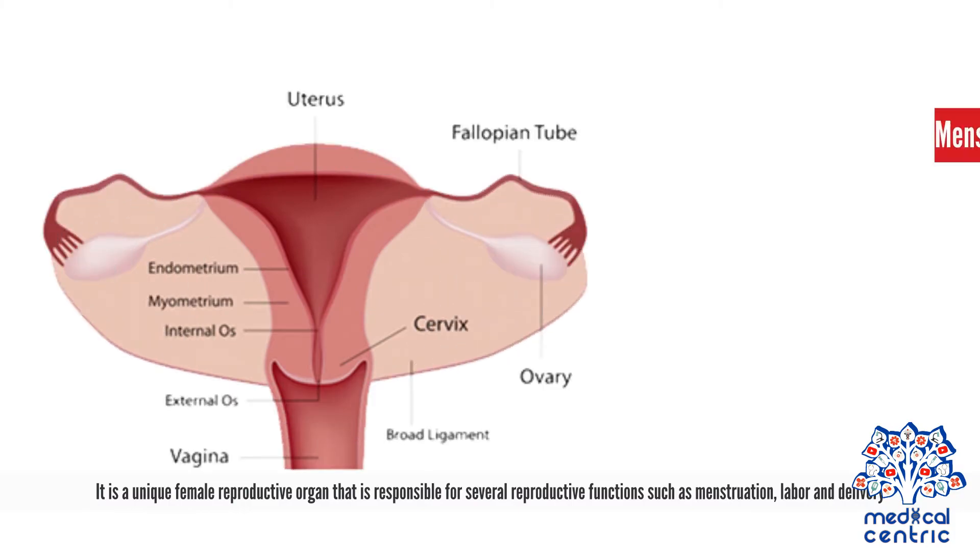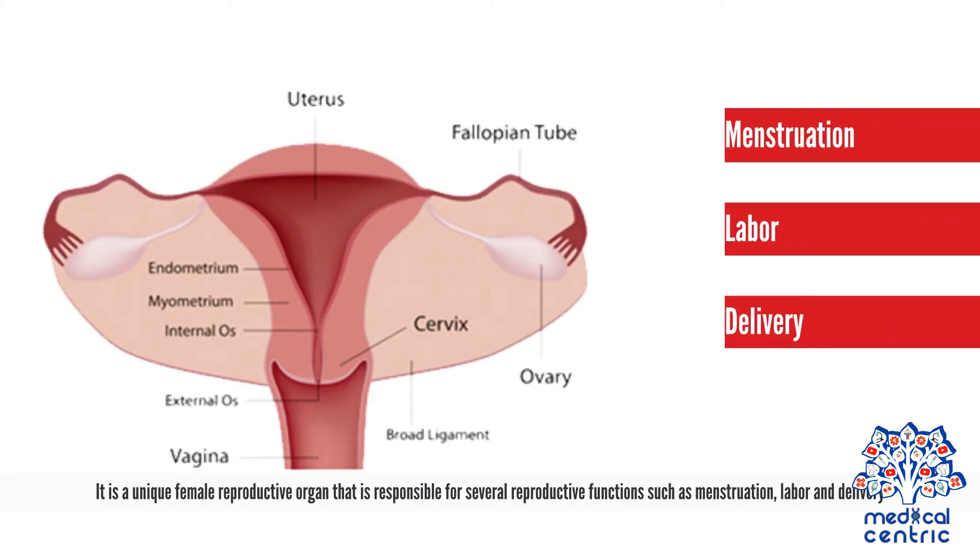It is a unique female reproductive organ that is responsible for several reproductive functions, such as menstruation, labor, and delivery.